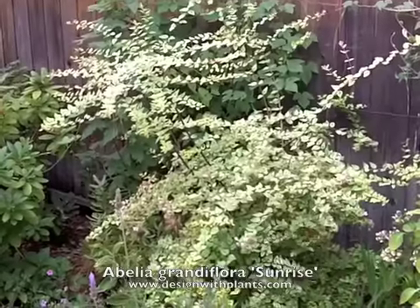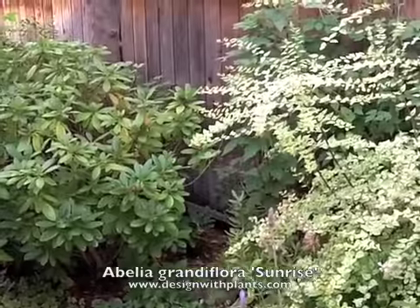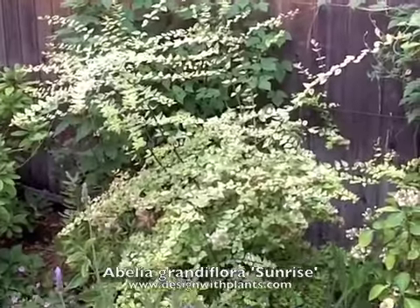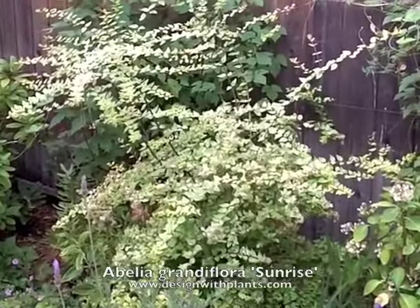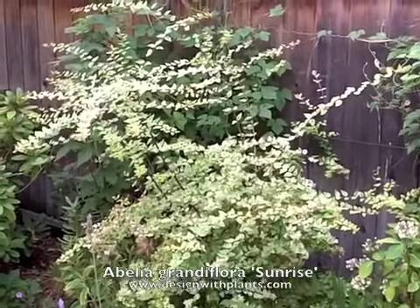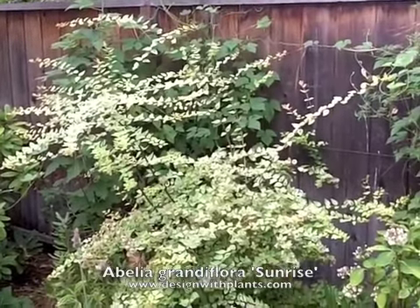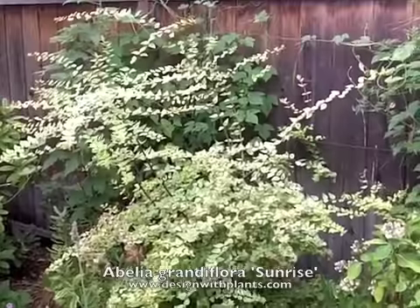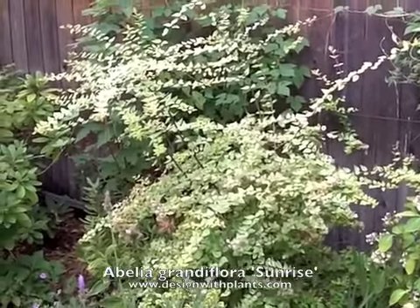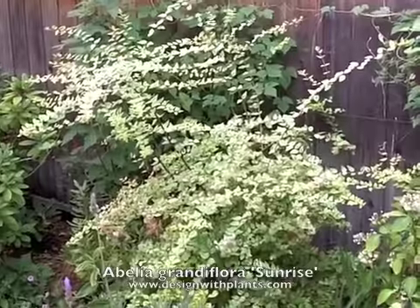The nicest thing about 'Sunrise' for me is the variegated foliage. Using it with some greens, you can see the contrast between it and this rhododendron — I think that's its nicest feature. Size-wise, I'd space these about four feet on center and expect them to reach around six feet tall easily if not pruned much. I like them in part shade — the variegation shows up better there, giving you more impact from the foliage. And that's Abelia 'Sunrise'.